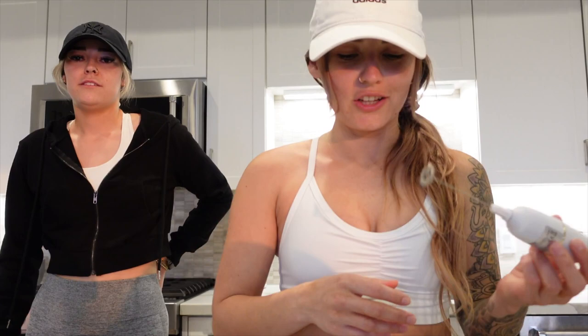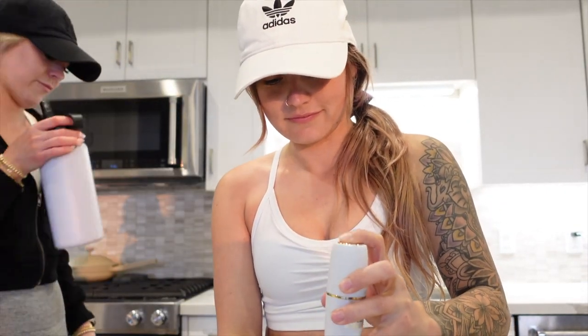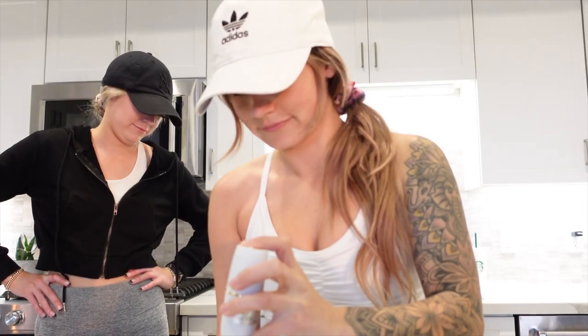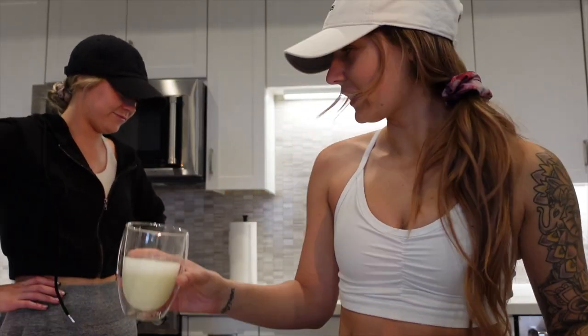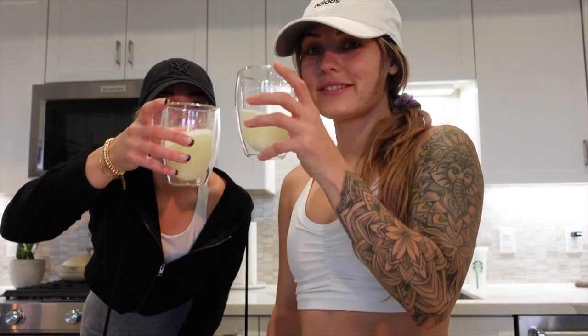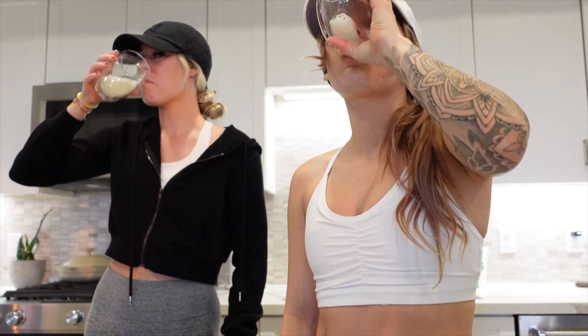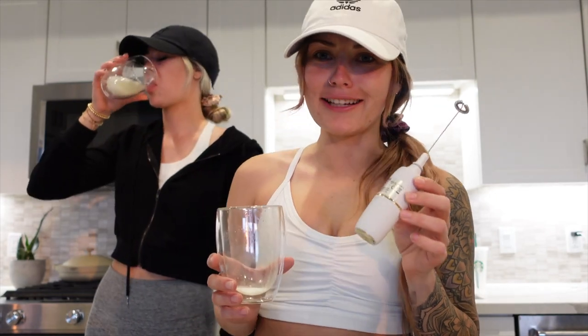Try to mix it up pretty good — it's a little bit hard with this little amount of water, but you gotta do what you gotta do. If you have one of these mixers, it really helps. Alright, cheers! Never tried this before. Not actually too bad when you use one of these mixers — yeah, it goes down a lot easier.